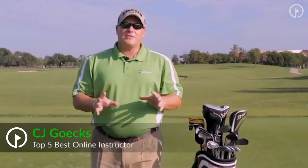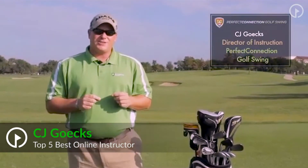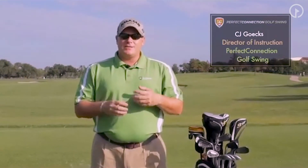Hello and welcome to the Taking It To The Course series. My name is CJ Gex. I'm the Director of Instruction for the Perfect Connection Golf Swing. What we're going to discuss today is a lot of the nuances that better players do when they arrive to the course, when they come to the first tee, when they're plotting their way around the golf course.